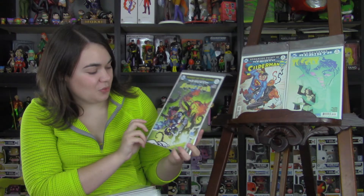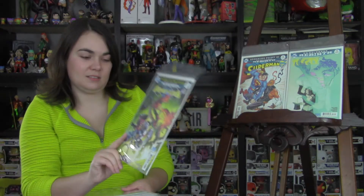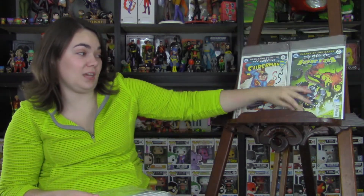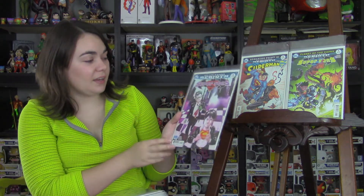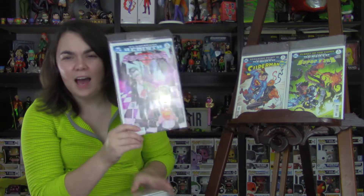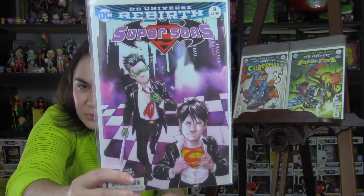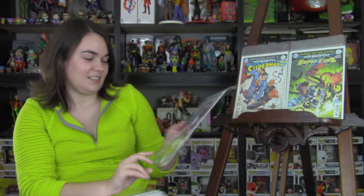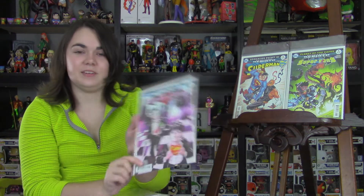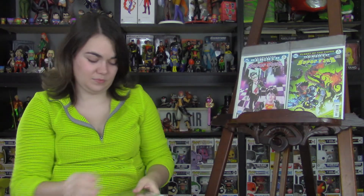I picked up Super Sons, issue 8 — this is the Planet of the Capes storyline. Super Sons has been a really fun read, so if you're looking for a solid read I would definitely check that out. I also picked up the variant cover for Super Sons issue 8. I'm not normally a big fan of this artist's variant for this run, but I don't know — I loved it. They're just getting ready for business. I kind of love it, I had to have it.